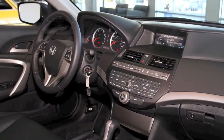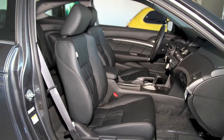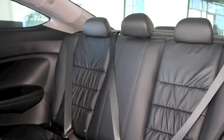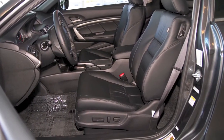With a luxurious interior, the Accord Coupe provides the comfort you deserve as well as first class amenities. These include available features like leather trim, deep bolstered seats, a driver's seat with 8-way power adjustment and steering wheel mounted controls.